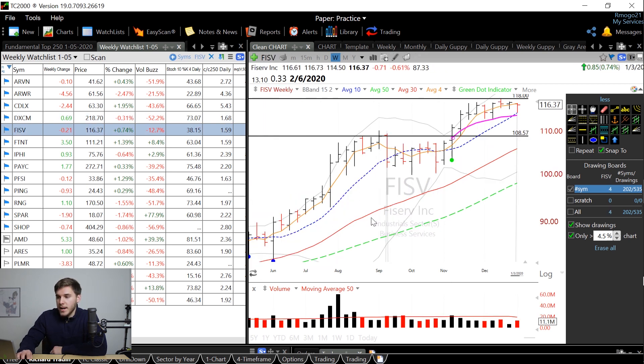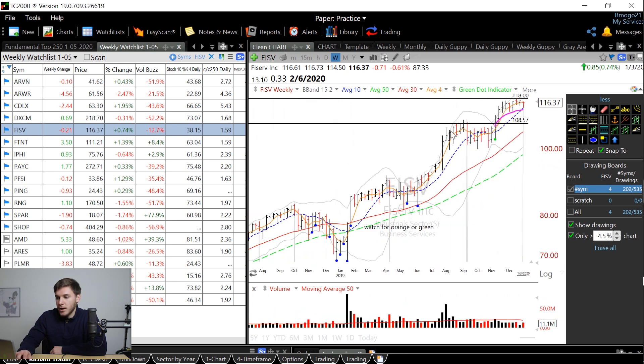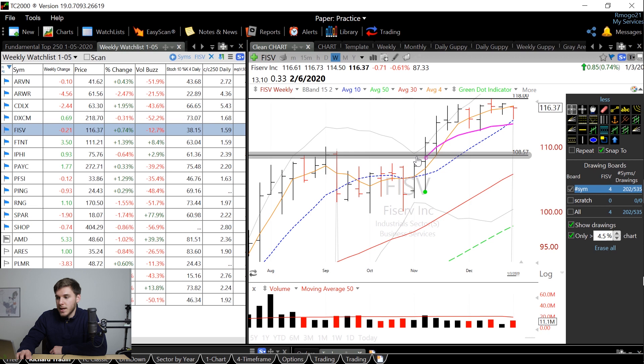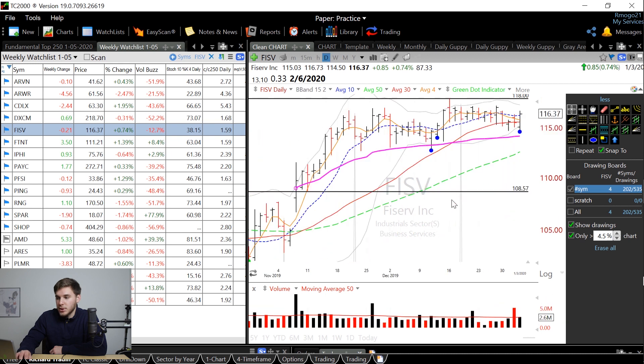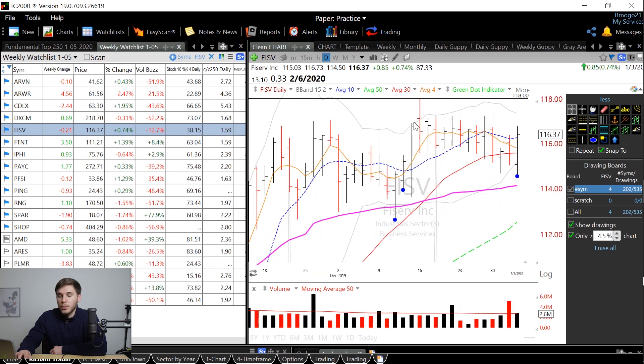Next we've got FISV. On the weekly chart you can see kind of this stair step pattern, and since then it's been moving very nicely and then tightening up these past five weeks or so. On the daily chart you can see this flat base it's forming, and you've got a couple Bollinger Band entries to look at as well.